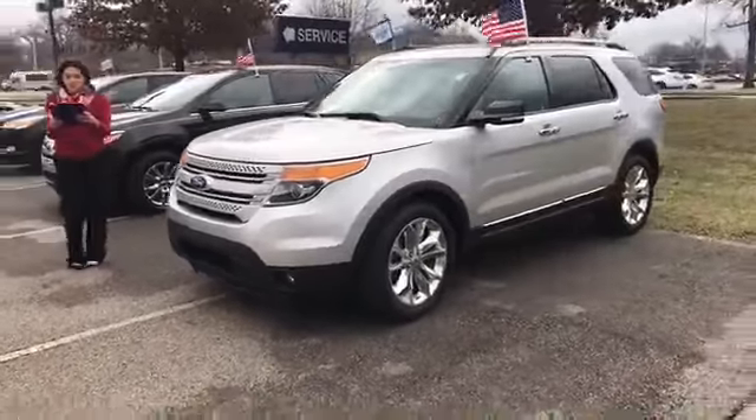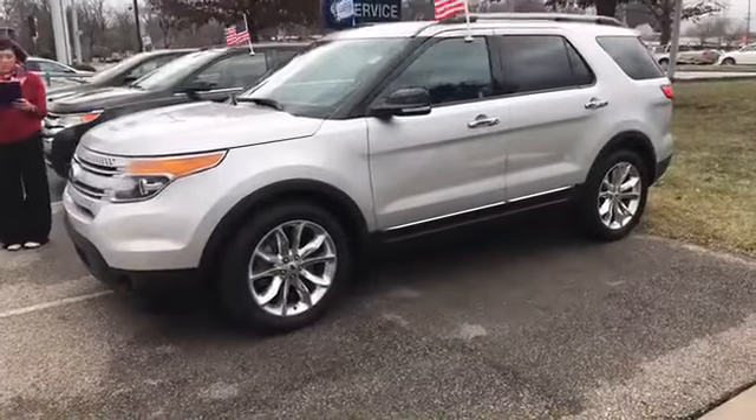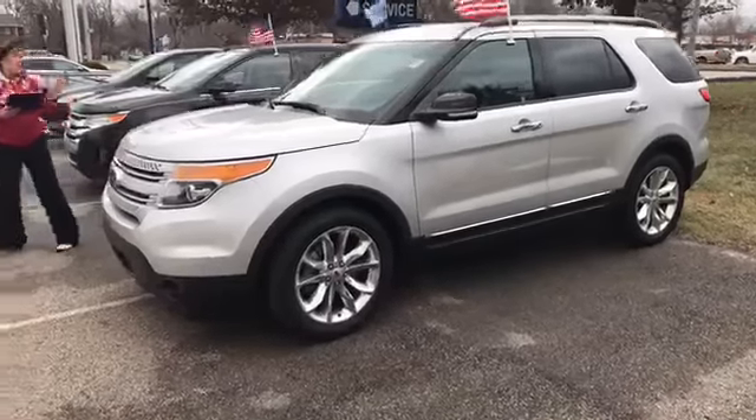The mileage is 33,622 miles. The price is $25,789. So that is our first one.